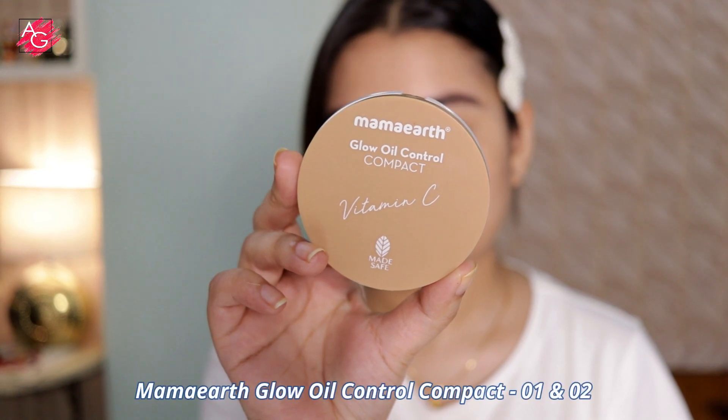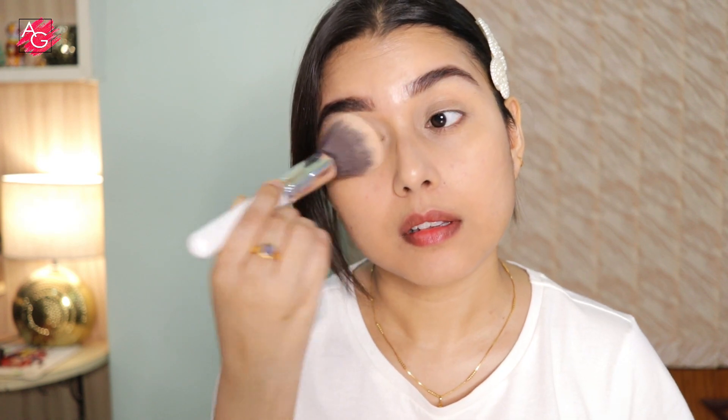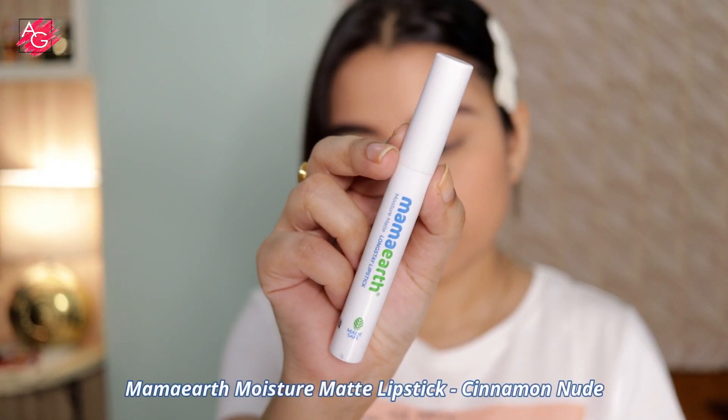To set the cream products in place, I'll be using their compact powder. I'm using shade 02 to set my T-zone area and shade 01 on the rest of my face. By the way, it also comes with SPF, so reapplying your sunscreen is quite easy.